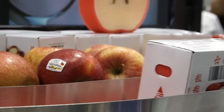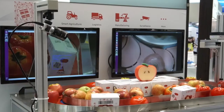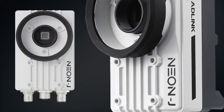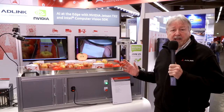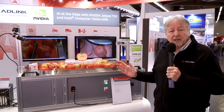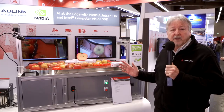Here we have an example of AD-Link's leadership in edge computing in the setting of the factory of the future. Here we're combining video capture technology with our smart camera, along with Intel and NVIDIA semiconductor technologies that support AI at the edge. Here we have a conveyor — a simple example of production and quality management through a connected edge computing system.